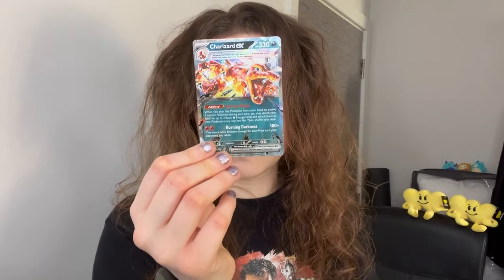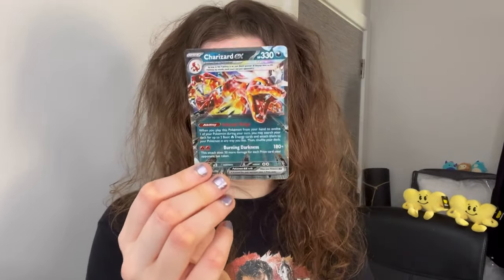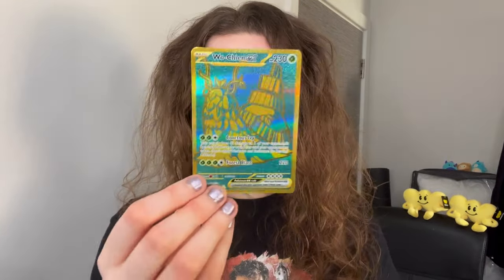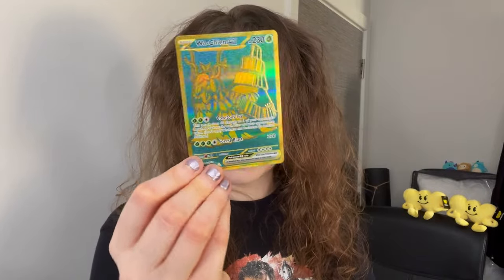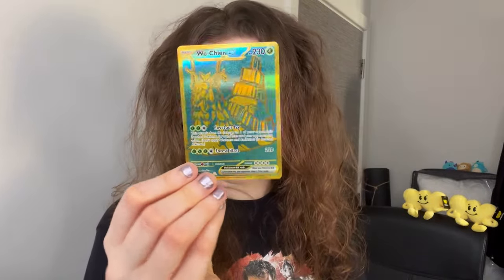I've been struggling to get the Charizard EX and I'm really glad I finally have it. One I was not expecting — the Wuchen EX Gold. I don't know what you guys think of these golds; I don't know how I feel about the bluey, greeny, aqua colour, but it's a very nice card regardless. Now let's open the last booster bundle.